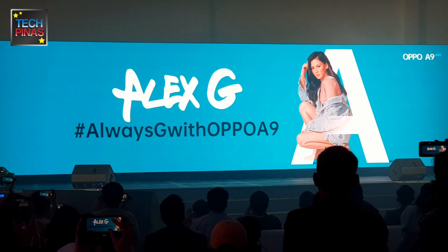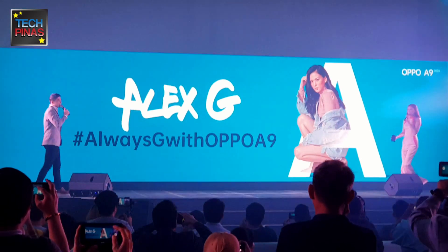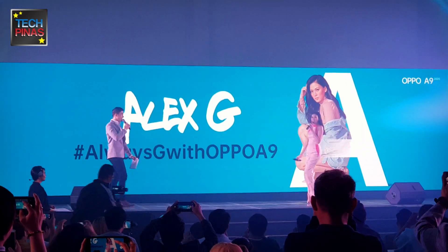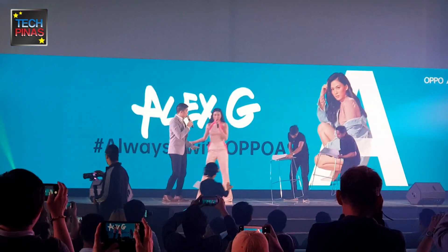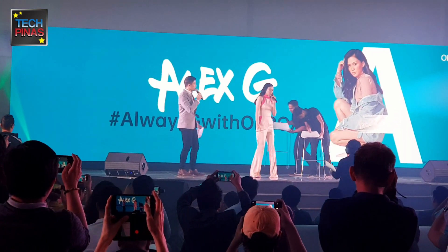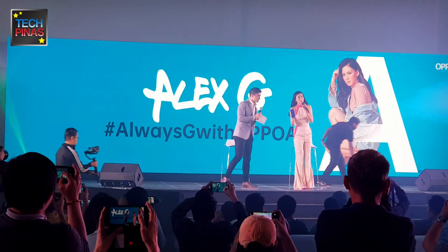Ladies and gentlemen, Alex! Hi, everyone! Good afternoon! Hi, kids! Hi! Thank you for being here. I'm actually so surprised — you're going to enjoy it. It's really nice. If you guys are going to ask me how I'm enjoying it, my answer will be: Oppo.